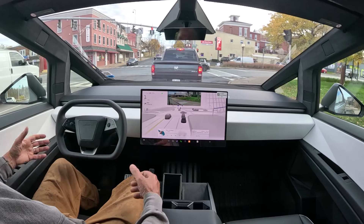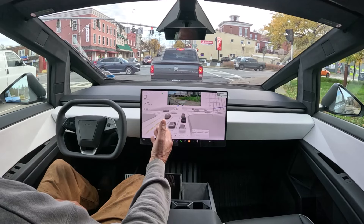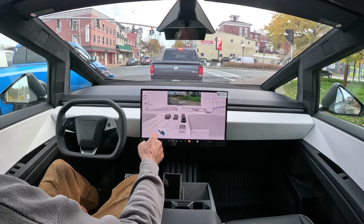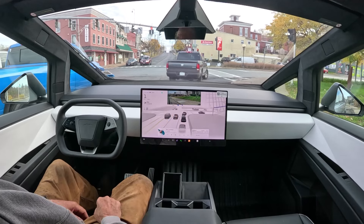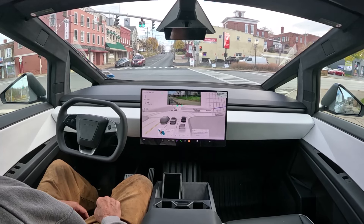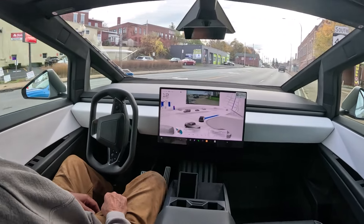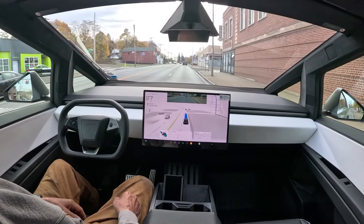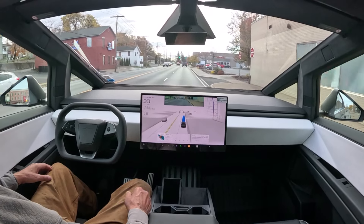When the turn signal is on, the rear view camera switches to show the right side — you can see the vehicles at the intersection. Pretty cool. The map is still in the upper right-hand corner. This is a right on red — okay, now it's a green. That was comfortable for me. I like the way this drives very much.